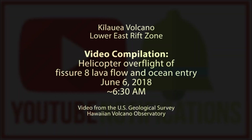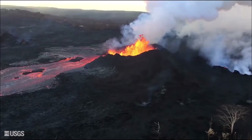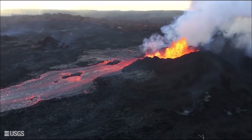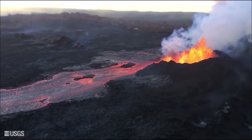Good morning everyone, this is the HVO Kilauea update for June 7th. In the lower east rift zone, lava fountaining continues at fissure 8 with fountain heights of 130 to 230 feet, and it continues to feed a lava flow channel through the Kapoho area.